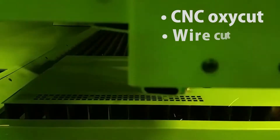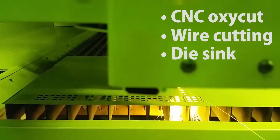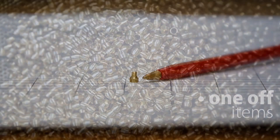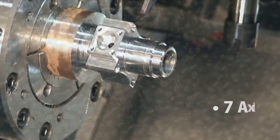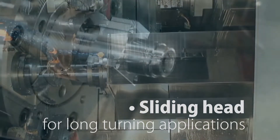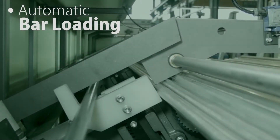CNC OxyCut, wire cutting and EDM sink are available. CNC machining allows us to process one-off items or large volume orders: 7 axis, up to 36 live tools, multi spindle, sliding head suitable for long turning applications, and automatic bar loading.